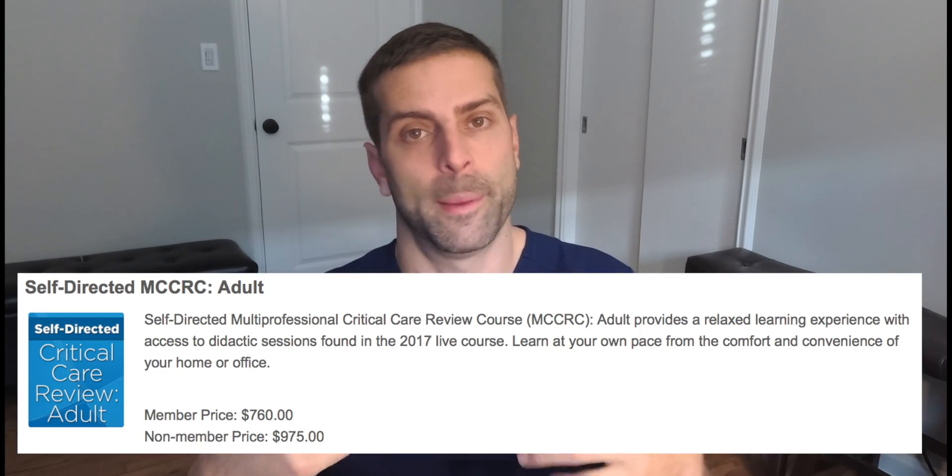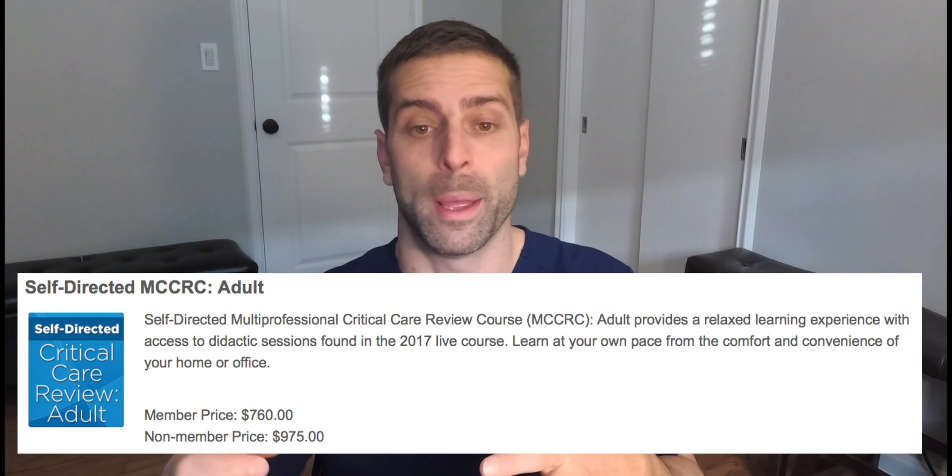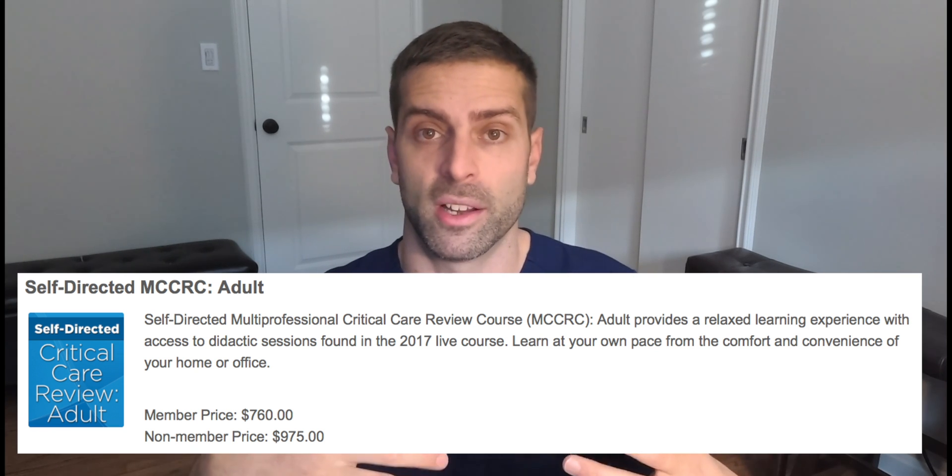The other thing I did was pay for the board review videos through SCCM — it's essentially a live review. If you're a member of SCCM like I am, it's $760; if you're a non-member, it's $975. Considering the price of SCCM membership, it's worthwhile to become a member. Same with CHEST — it's worth becoming a member to get access to these titles, books, and videos at a cheaper rate.